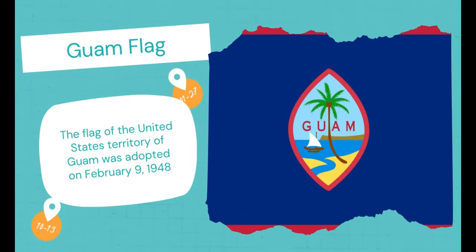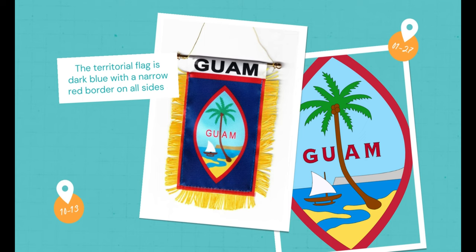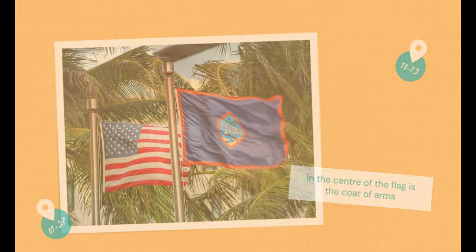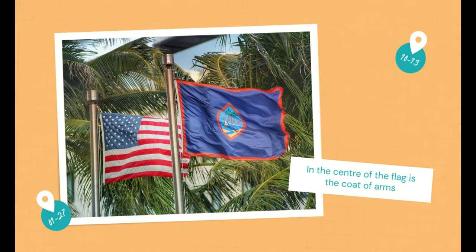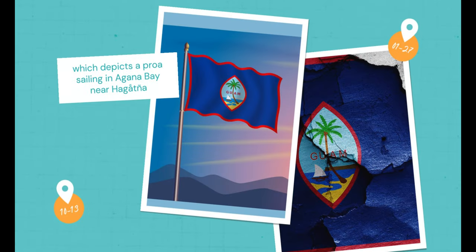Guam Flag. The flag of the United States Territory of Guam was adopted on February 9, 1948. The territorial flag is dark blue with a narrow red border on all sides, which was a later addition. In the center of the flag is the coat of arms — an almond-shaped emblem which depicts a proa sailing in Agana Bay near Hogathnya, and the word Guam colored in red letters.